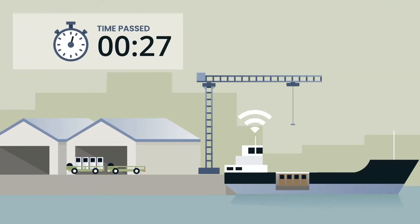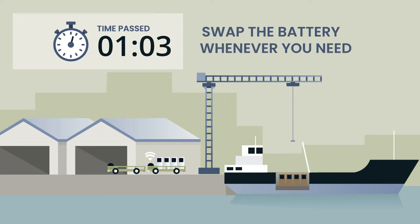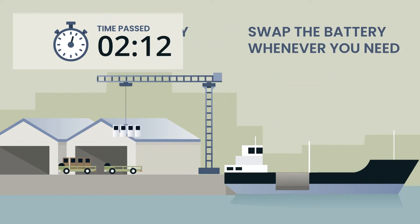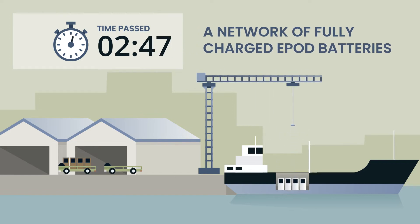PowerSwap is a pay-as-you-go subscription service, eliminating commercial risk and product liability. PowerSwap stations provide fresh energy within minutes, when and where you need it.